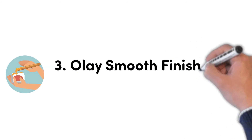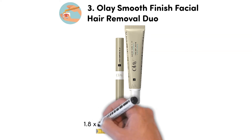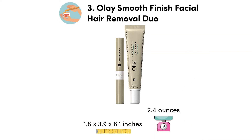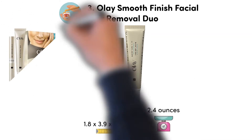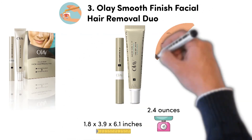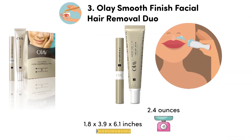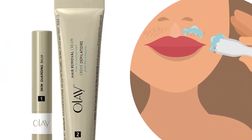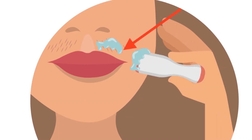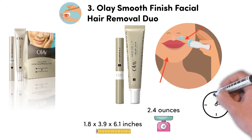At number 3, we have the Olay Smooth Finish Facial Hair Removal Duo. Dimensions of this product are 1.8 x 3.9 x 6.1 inches and it weighs 2.4 ounces. The Skin Guarding Balm and Hair Removal Cream work together to gently remove facial hair and reveal skin that is beautifully soft, smooth and visibly hair-free. Olay Smooth Finish Facial Hair Removal Duo is a specially formulated two-step system designed to effectively remove fine to medium unwanted facial hair on the upper lip and jawline with minimal irritation. In just 8 minutes, your skin is transformed.